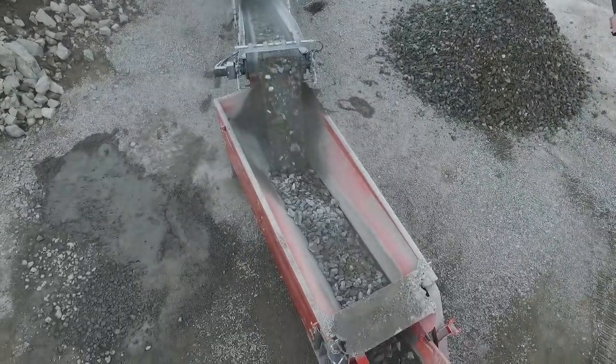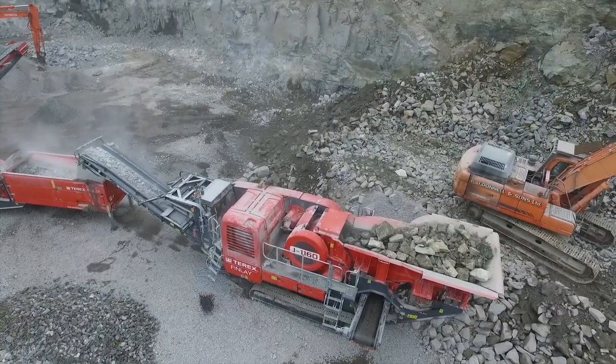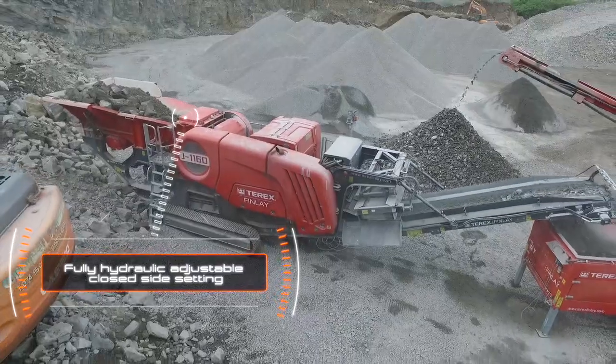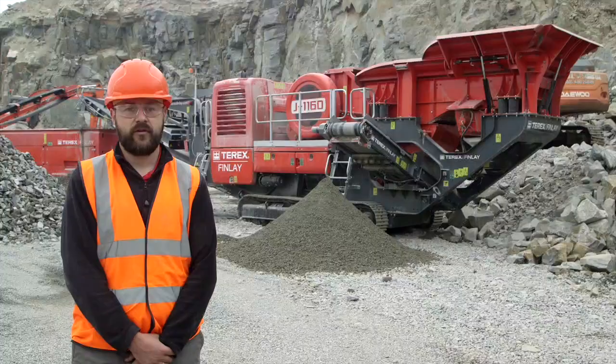Key features include the robust high performance hydrostatic driven single toggle jaw chamber, which provides high capacity with large reduction ratios, and full hydraulic adjustable close side setting that minimizes downtime and offers quick adjustment.